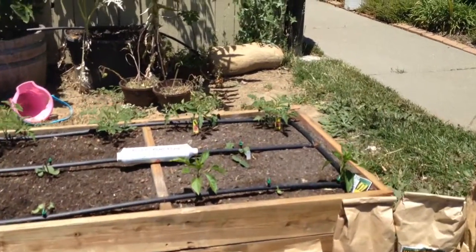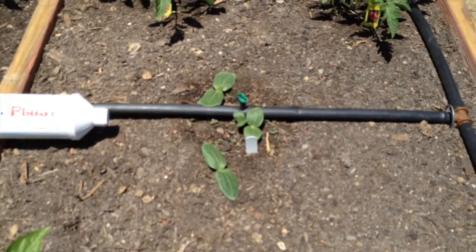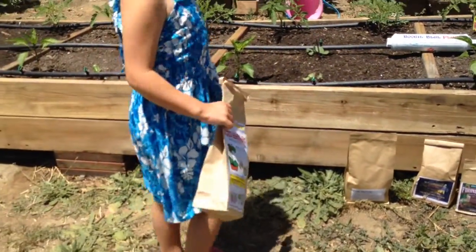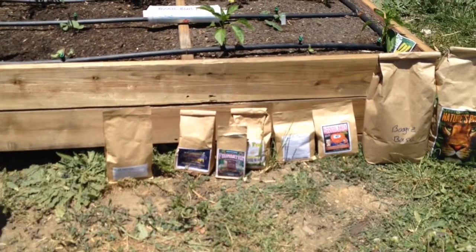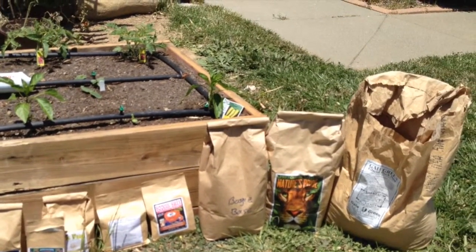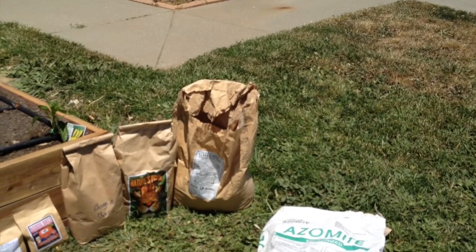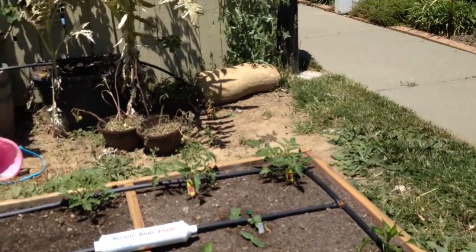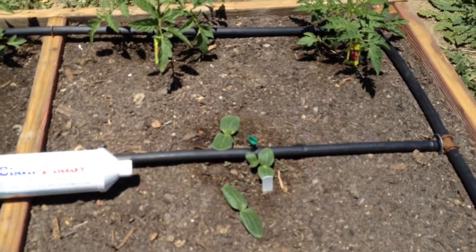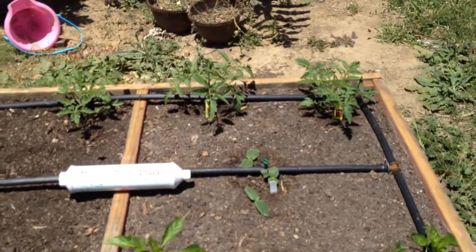The first plants to come up from seed were my crookneck squash seeds, and they came up in the bed that has all these gardening products: Boogie Brew Pro Compost Tea, pure protein, organic solutions, worm castings, Foundation Mycorrhiza, Boogie Frass, C90, Boogie Bricks, Boogie Base, Nature's Pride, and two rock dusts — Azomite and Gaia Green. The seeds were soaked in pure protein and sprayed with Boogie Brew Pro Compost Tea in this bed, and this was the first to come up.